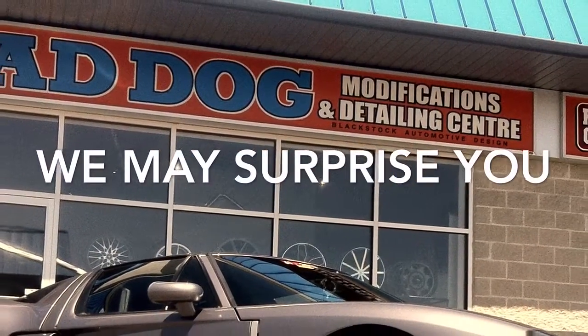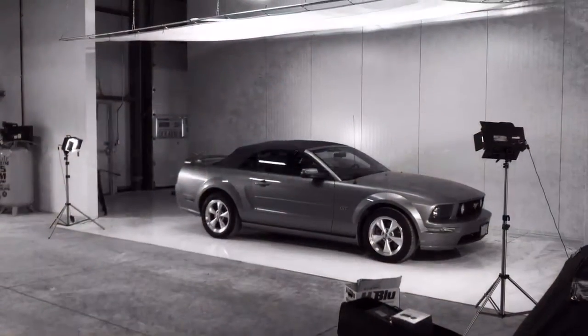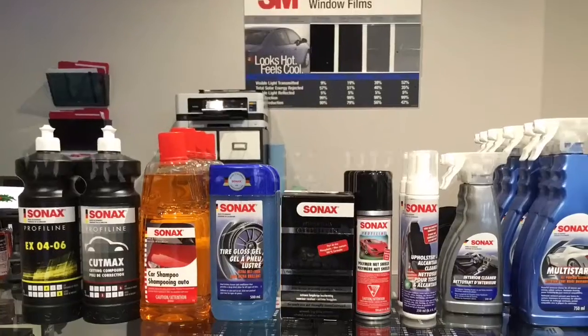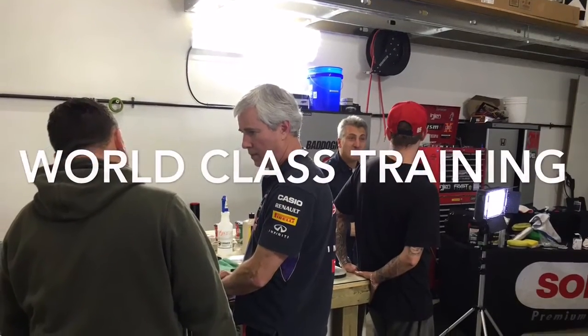At Bad Dog Modification and Detailing Center in Orangeville, we may surprise you. Our premium detailing features world-class equipment, world-class products, and our staff has been trained by some of the very best in the world.